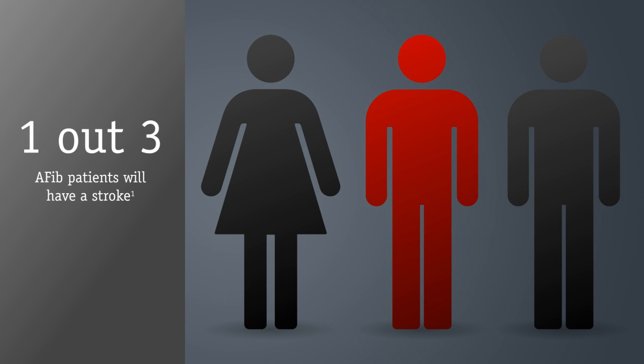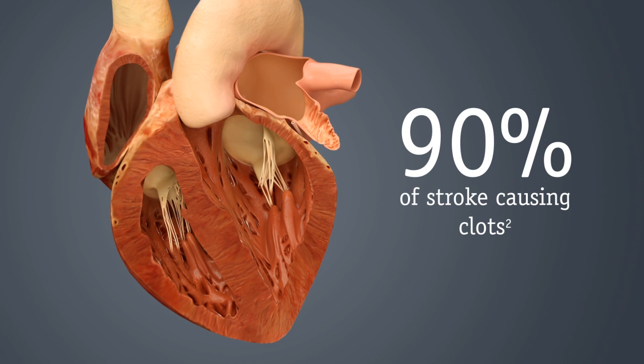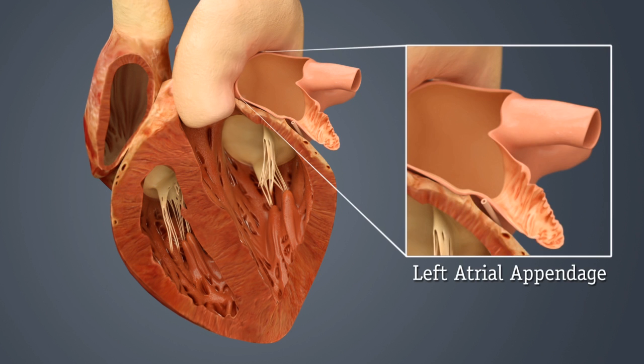Nearly one out of three AFib patients will have a stroke, but why are they more likely to have a stroke than people without AFib? For patients with AFib, over 90% of stroke-causing clots that originate in the heart are formed in a structure called the left atrial appendage, or LAA.